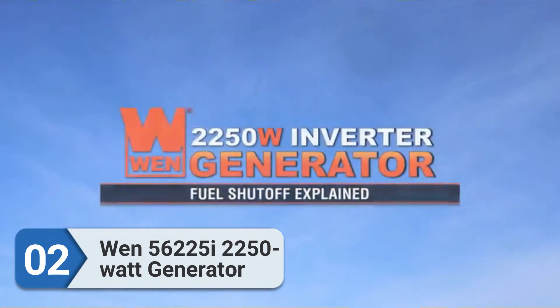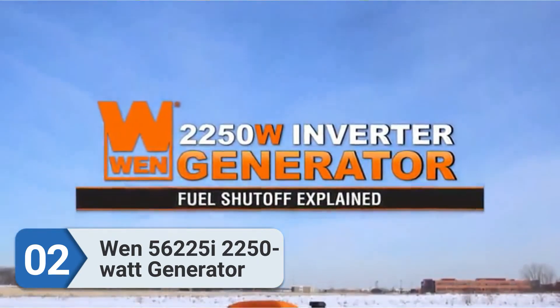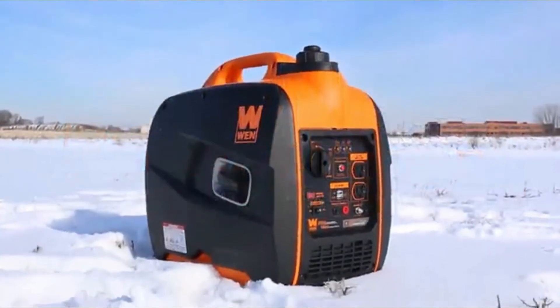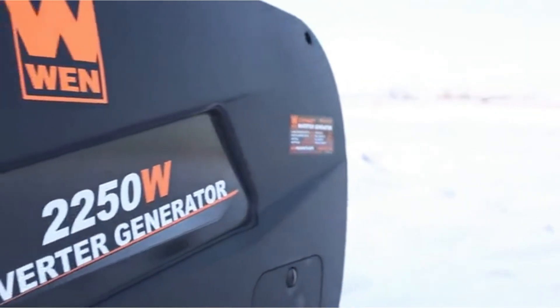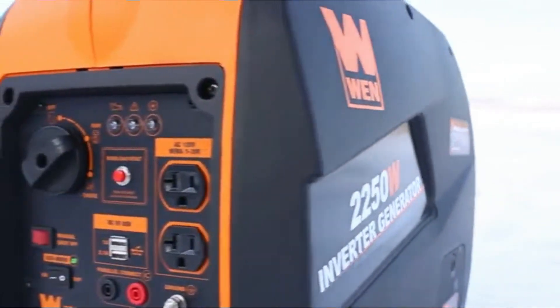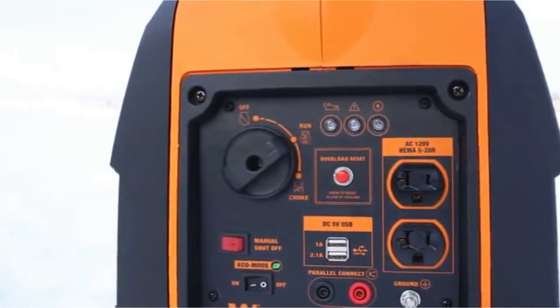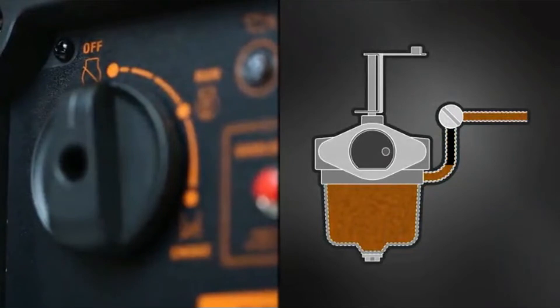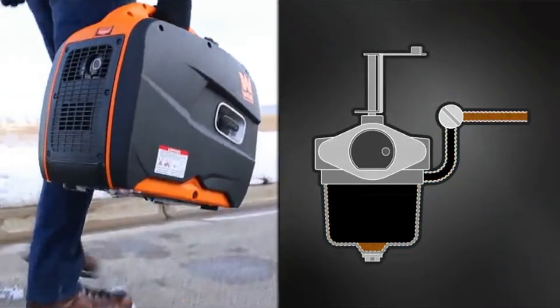Number 2: WEN56225I 2250W Generator. The WEN56225I is a highly rated inverter generator running well below $1,000. Although this unit is possibly the cheapest on this list at $520, it certainly makes the top picks for many reasons. For one, it is incredibly compact and portable while still producing high watts.